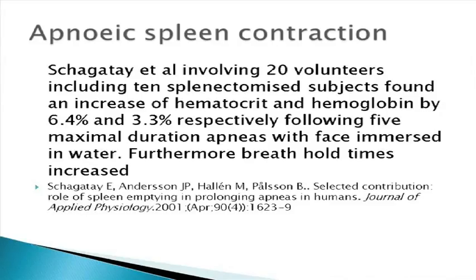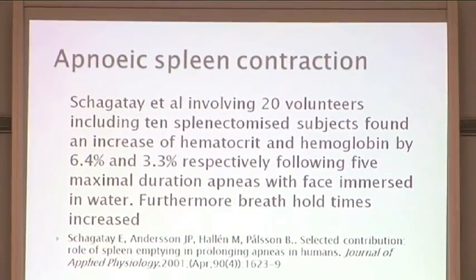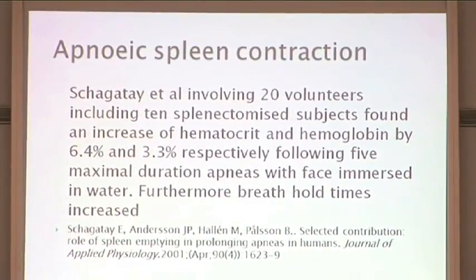Shagateh Erica, a professor of physiology, became very involved in researching breath hold time. She was aware that the normal physiological length of time for a human to hold their breath was about four to five minutes, but while traveling she noticed that some ancient tribes were able to hold their breath for much longer. This led her to study the relationship between breath holding and humans. In one study, she looked at 20 volunteers including 10 who had their spleens removed.